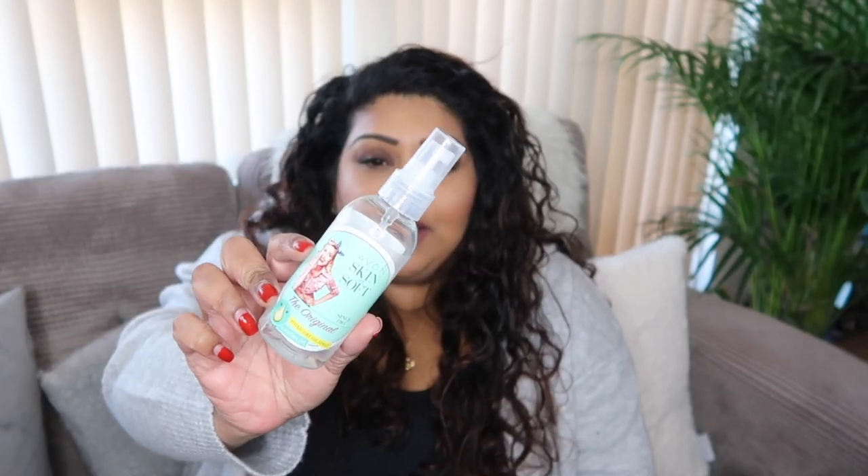This is the Avon Skin So Soft — it's a dry oil body spray and one of the ingredients is citronella. It has so many great write-ups. I think someone in the army discovered this — they used it as a body moisturiser and found they had no mosquito or insect bites when they were abroad. When I was going to Kenya I had to have a lot of jabs and we were going to places with a high risk of malaria, so I had to buy mosquito repellent, which is quite expensive at around £12.99. But I googled this and it's under a fiver.